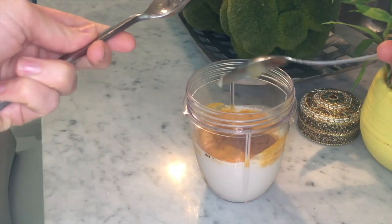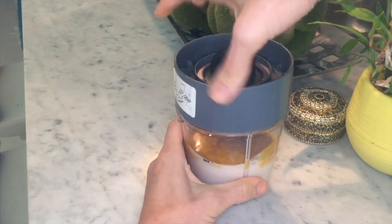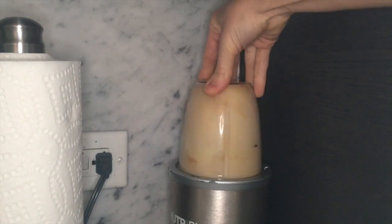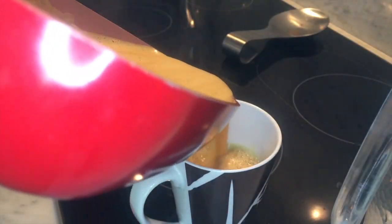I put all of the ingredients in a blender. This blender I have here is a Vitamix, but you can use whatever blender you have. I mix all the ingredients up, then I just heat them up, and there you have it — golden tea.